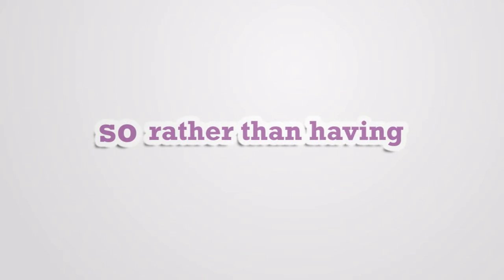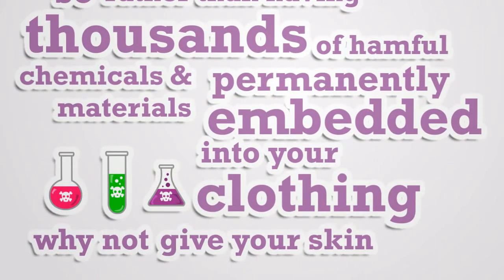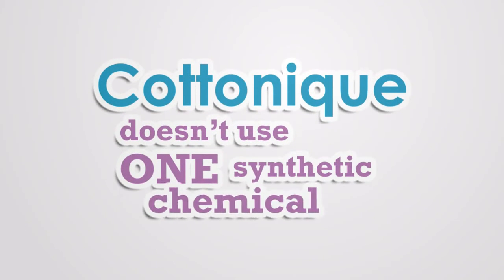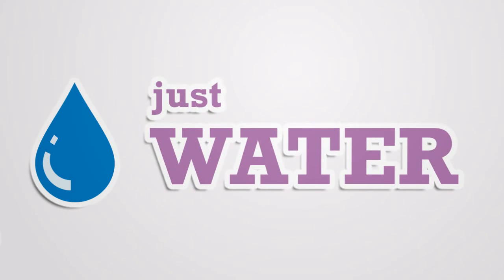So rather than having thousands of harmful chemicals and materials permanently embedded into your clothing, why not give your skin a break and use something that contains absolutely none of these chemicals? Cotton Ink doesn't use one synthetic chemical — just water, a staple necessity for life on earth. Just pure, clean water.